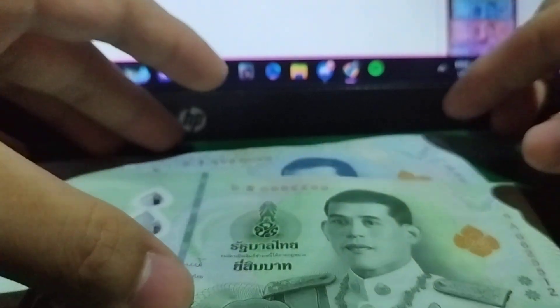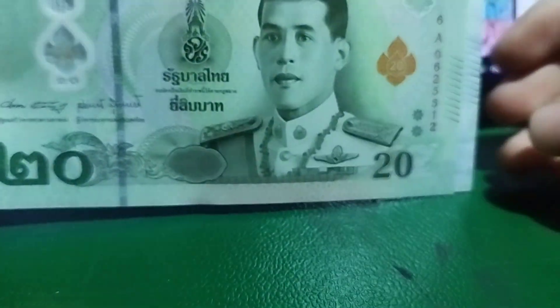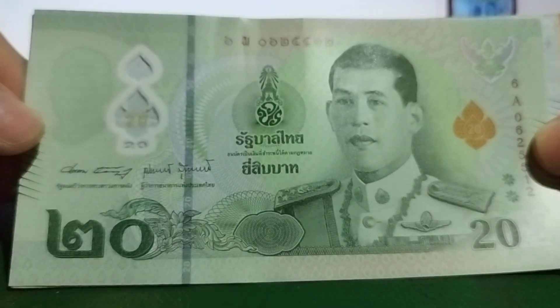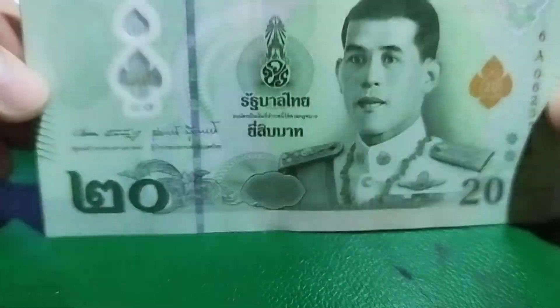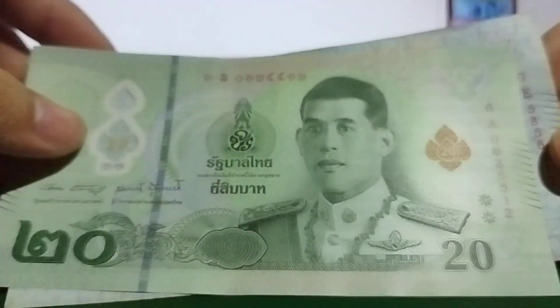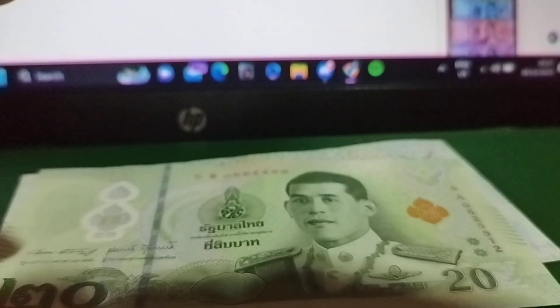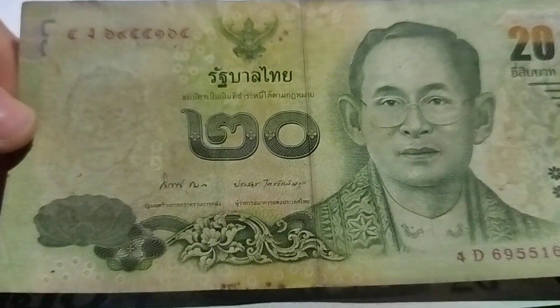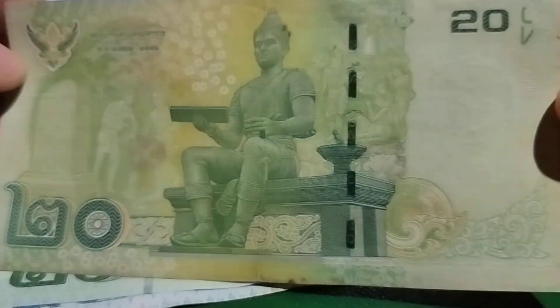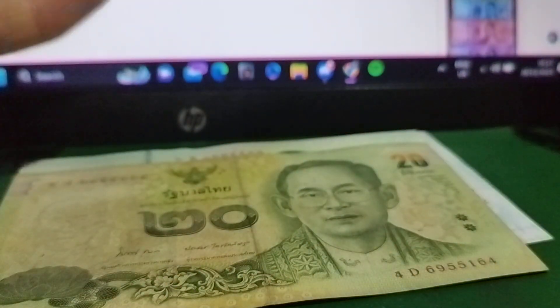So those are the Thai Baht banknotes — very nice. They also have different sizes, which helps the blind distinguish them. If I ever get the chance, I might get a 100 Baht note, and I'd love to visit Thailand someday. Also, here is an old 20 Baht note with a different portrait and different motifs — that will be for another video. Thank you so much for watching, and I'll see you in the next one. Goodbye, and have a nice Christmas!